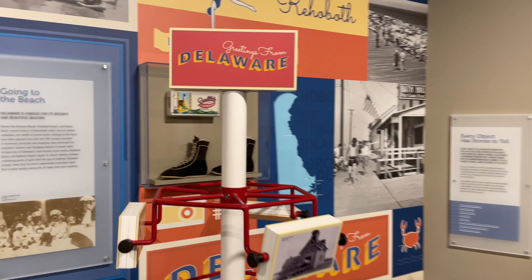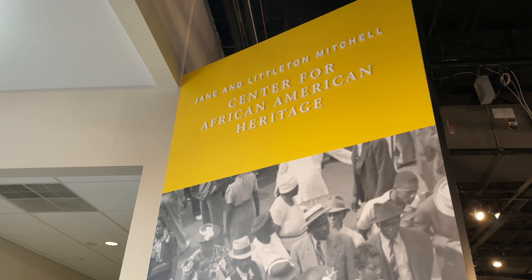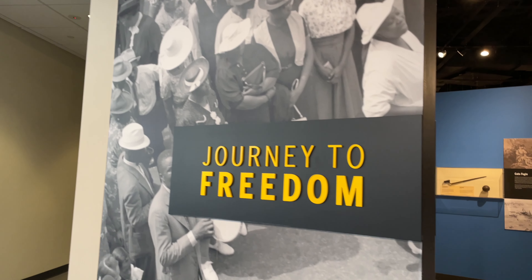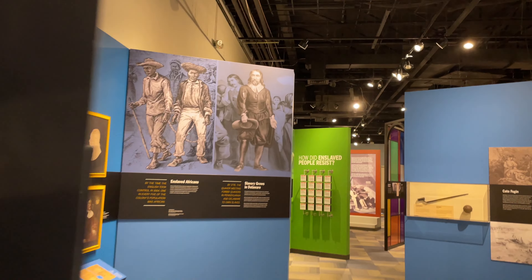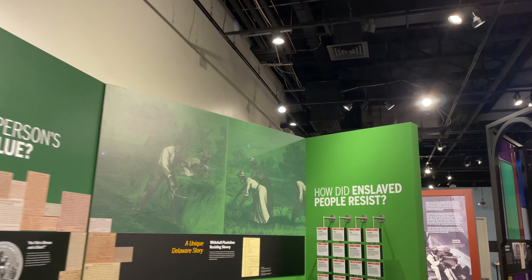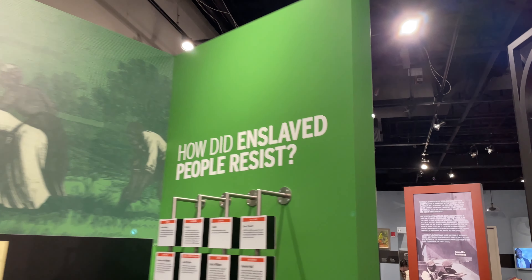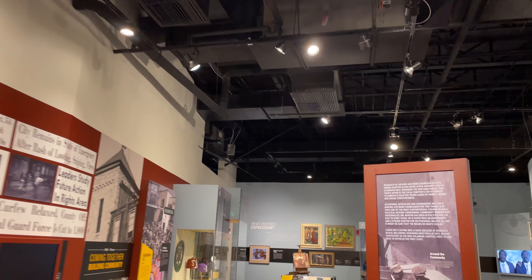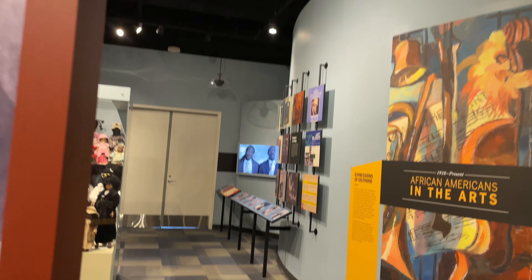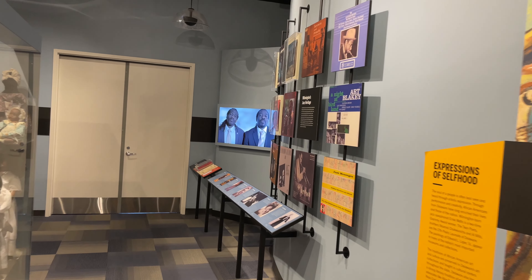The Mitchell Center for African American Heritage is also on the first floor. They have exhibits on slave history in Delaware, and there's a really cool exhibit in the back about music, African Americans, and the arts. It gives you a bit of history about which musicians came from Delaware and some of the albums they released.